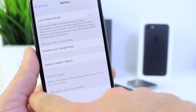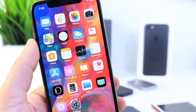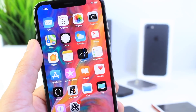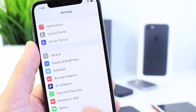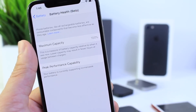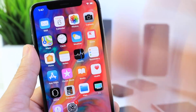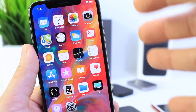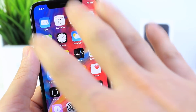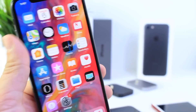This means the device shouldn't have any performance degrading due to the battery. I'm going to go ahead and install the software on these other iPhones as well and give you guys a more detailed follow-up video. I wanted to share that brand new battery health feature because I thought it required a video on its own. I think it's great that we're getting this much information about what's happening inside our phones. I hope you guys enjoy this quick video and I'll see you guys real soon.